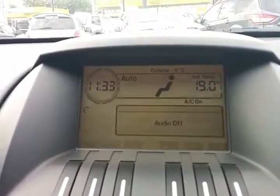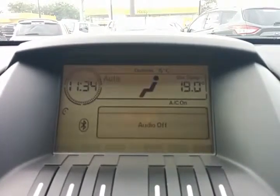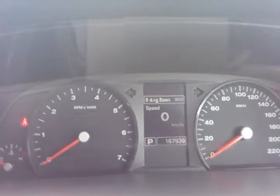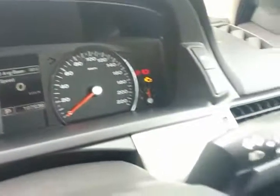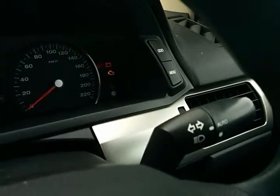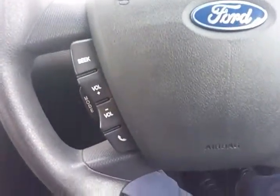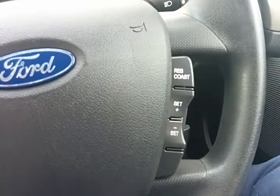Other features include time, outside temperature, and current climate control settings. A shot of the dash shows that it has only done 187,000 kilometers. It does have automatic headlights which switch on once the sun goes down. On the steering wheel we have volume controls and your answer key for the Bluetooth, and on the other side we have the cruise control settings.